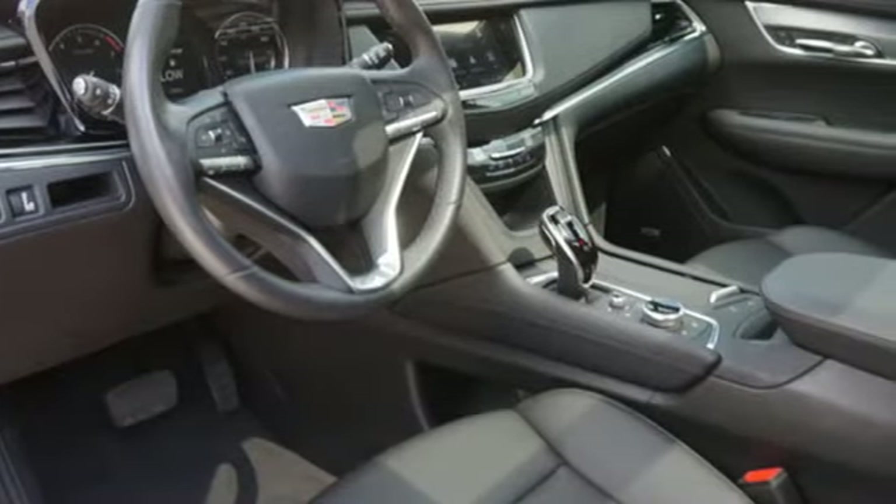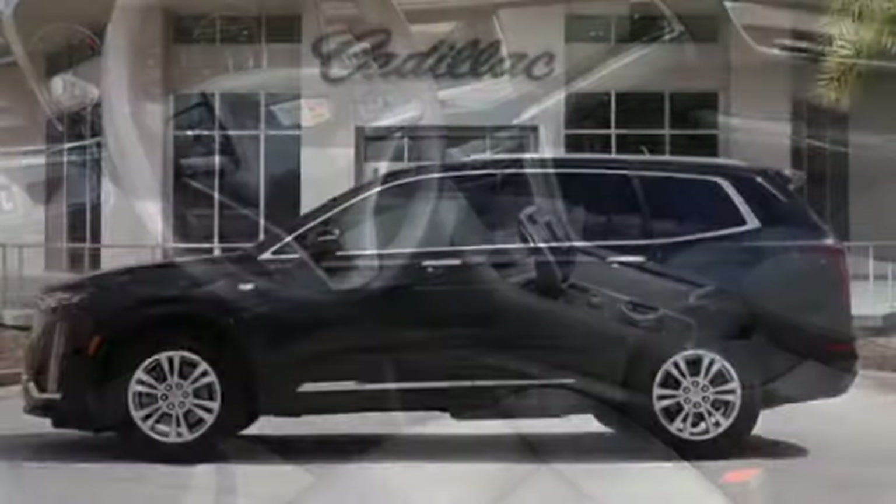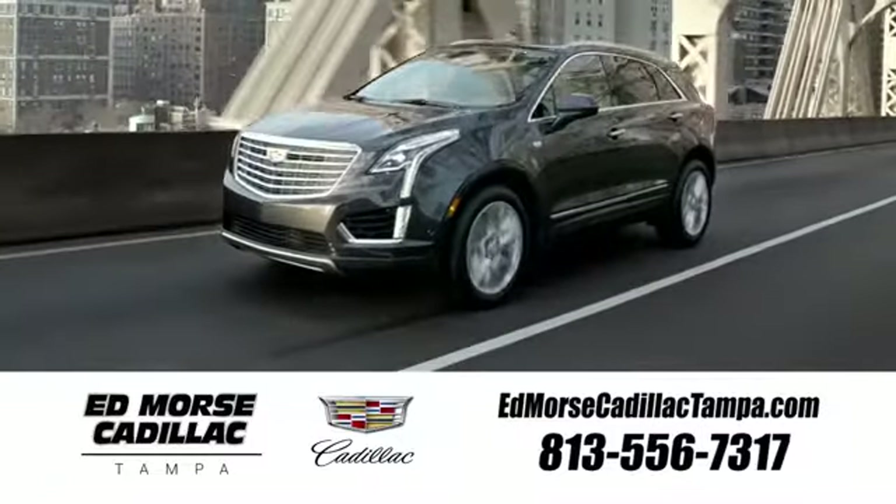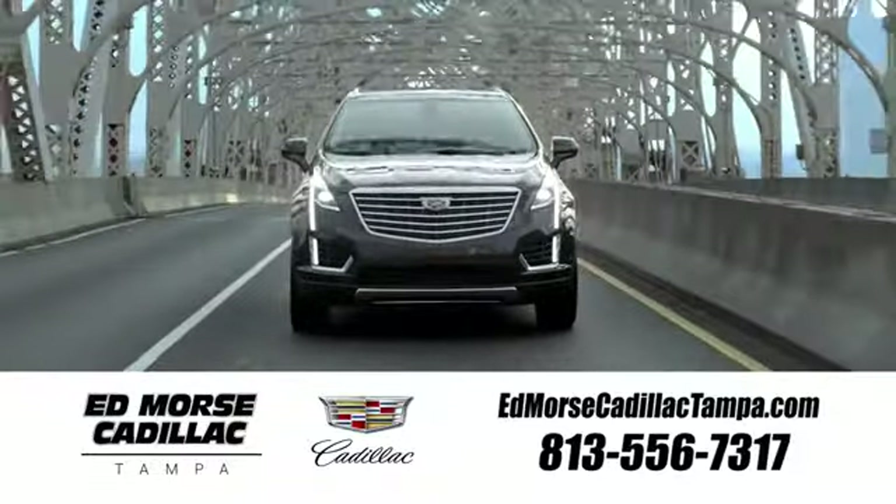For over a century, Cadillac has been synonymous with automotive innovation. Stop in for a test drive and make it yours today. Visit our website at edmorsecadillactampa.com or call us today.